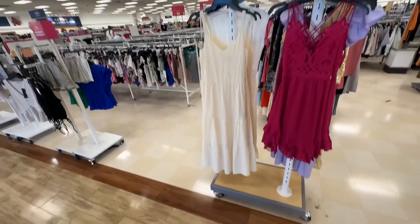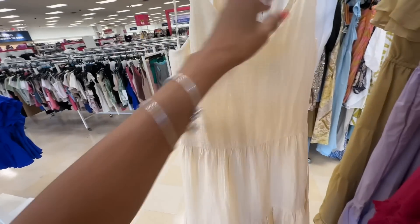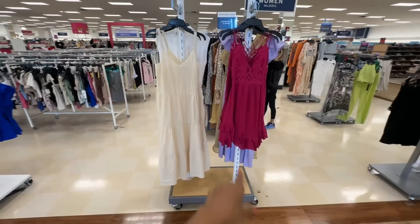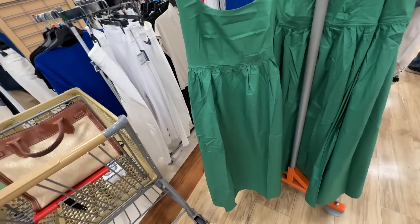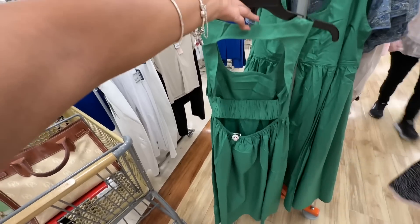And this maxi right here — very nice, I would wear this, $50 dollars. My favorite is that little pink one though, I love the color. This is a nice little summer green dress — this is the back, cute for $40 dollars, I like it.